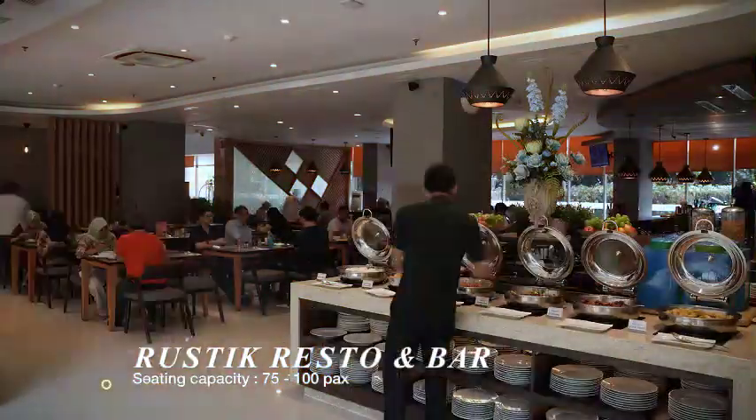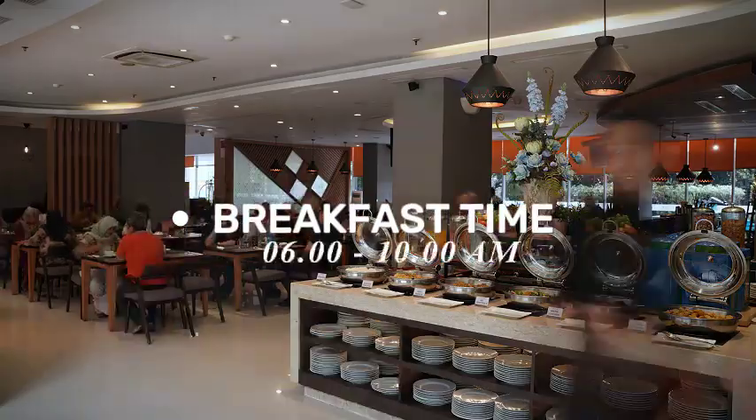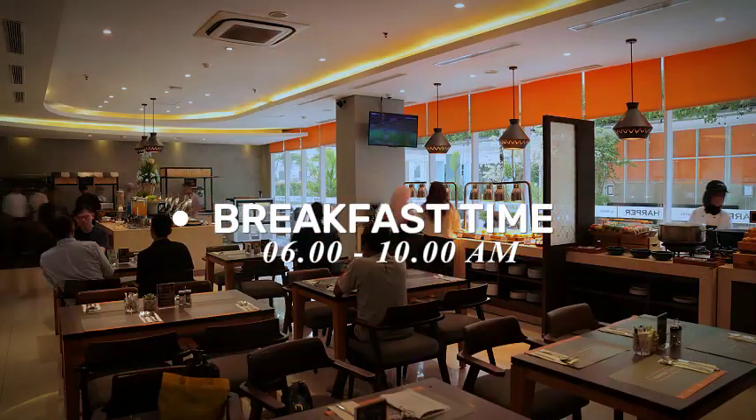Welcome to Rustic Resto and Bar. It's breakfast time, and we're open from 6:00 until 10 o'clock AM.